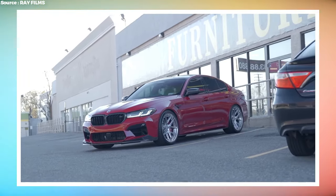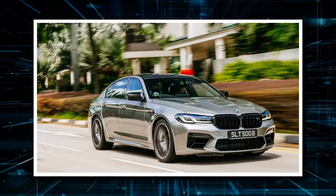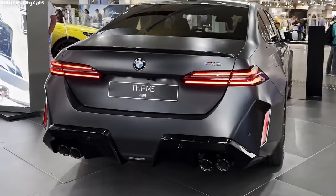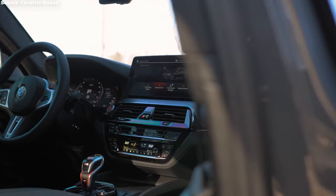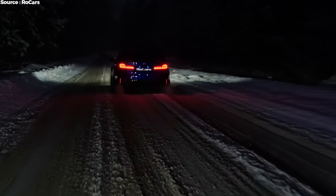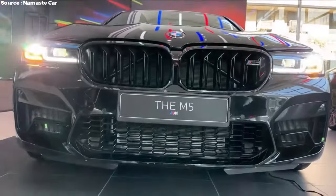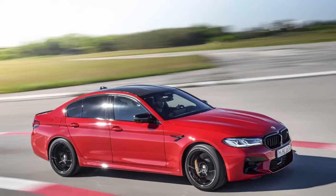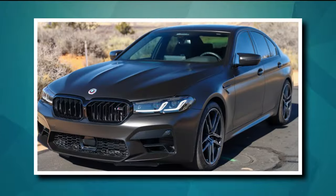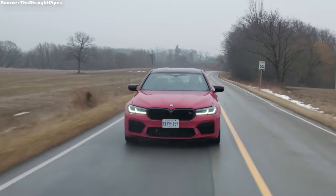Driving the BMW M5 Competition is like nothing else. When you accelerate, the twin-turbo V8 delivers a rush of power that pushes you back in your seat, while all-wheel drive ensures the car rockets out of corners with minimal wheel spin. The precise and responsive steering makes the driver feel in full control. In comfort mode the suspension smooths out road imperfections for long trips, but switching to Sport or Sport Plus mode transforms the M5 Competition into a track-ready weapon — the exhaust gets louder, the suspension firms up, and throttle response sharpens.